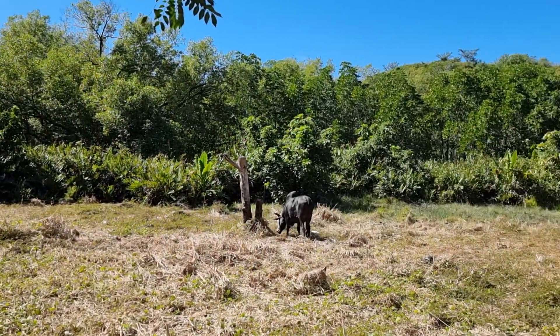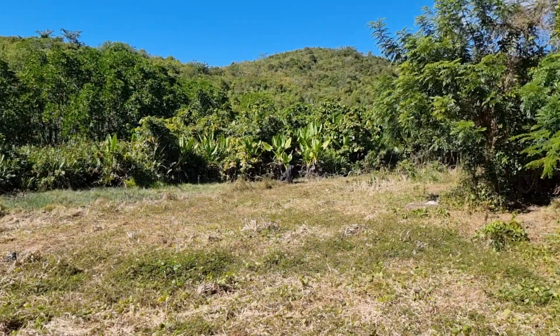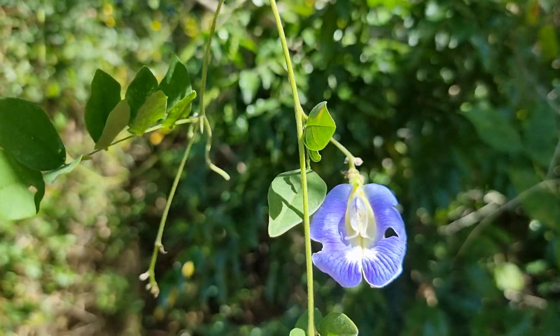Welcome back to the channel. Here we are in the middle of a little nature reserve — it's very, very nice here. This flower here, they call it the clitoris flower.